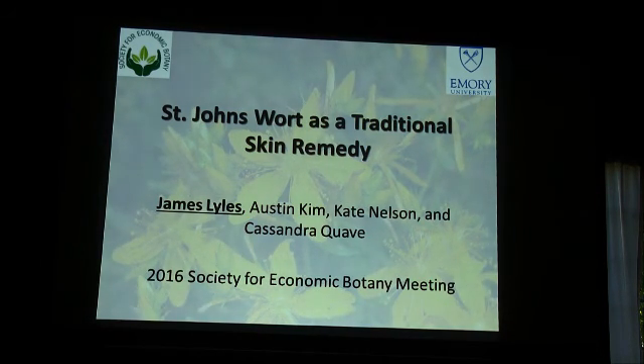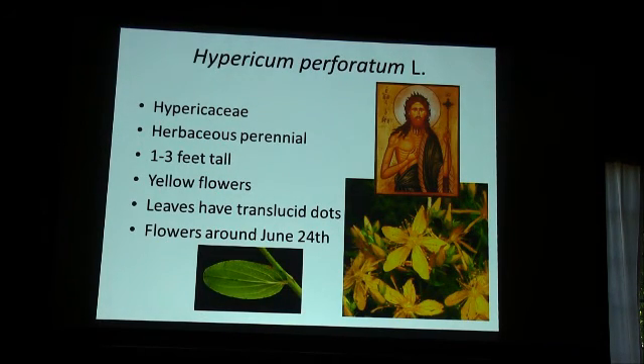This is very preliminary work on a St. John's Wort oleate preparation that was used traditionally for the treatment of wounds. This is a Hypericum perforatum extract. Most people in this audience are familiar with St. John's Wort — it's a perennial herbaceous plant, about this tall, and it makes these beautiful yellow flowers.